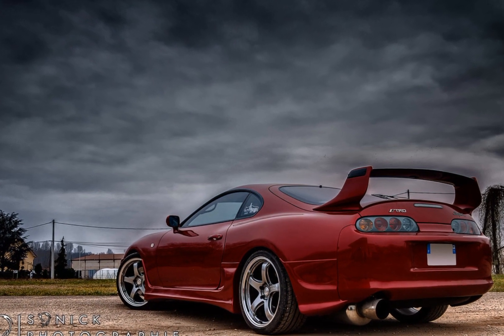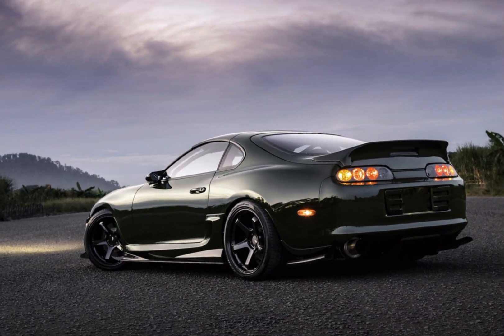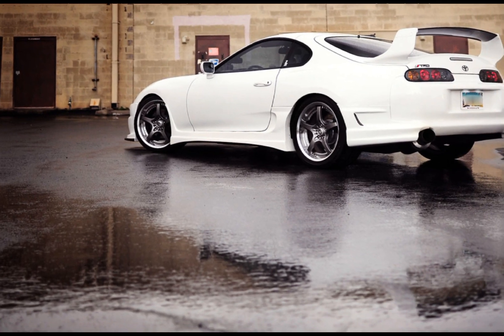Under the hood, the Supra MK4 features the famous 2JZ GT, a turbocharged inline engine. In its stock version, the engine delivers an output of 320-330 hp and a maximum torque of 441 Nm.